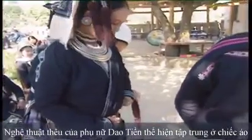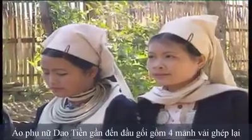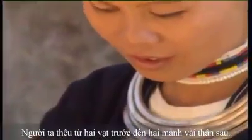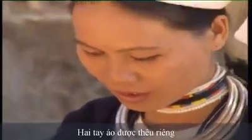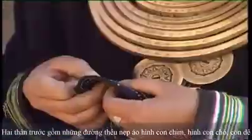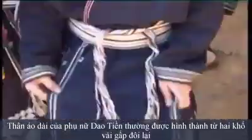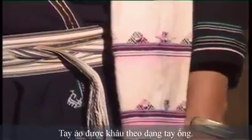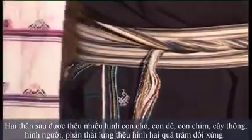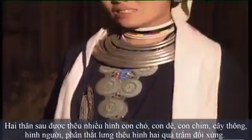Yowchun women's embroidery art is concentrated in the shirt. Yowchun women's shirts are nearly knee-length, including four pieces of cloth, sewn from two front laps to two behind pieces of fabric. These two sleeves are individually embroidered. The front lap has stitches lined in both dog and goat forms. The behind pieces of fabric are embroidered with many shapes of dogs, goats, pine trees, and human shapes. The belts are sewn with two big canaries.